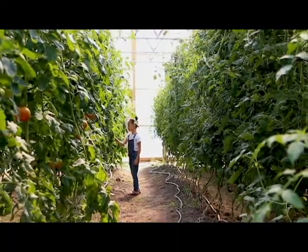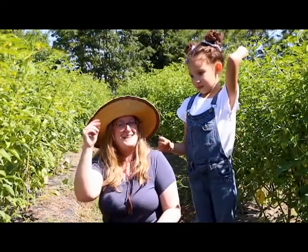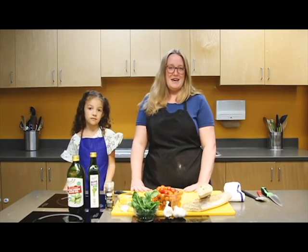Tomatoes are great climbers and they can grow more than 20 feet. Are you hungry? Let's go back to the kitchen and get started. Now that we're back, let's make the cherry tomato basil bruschetta.